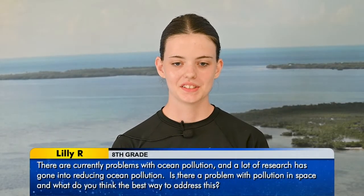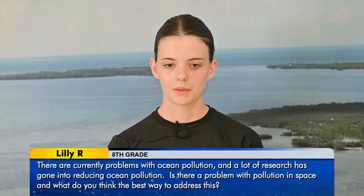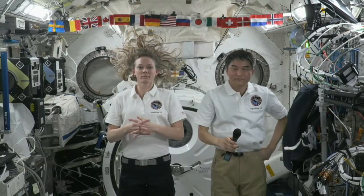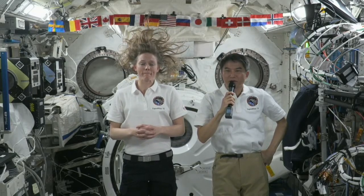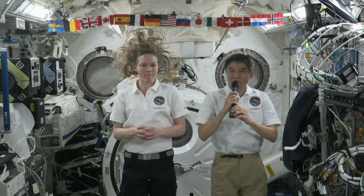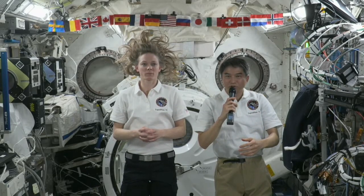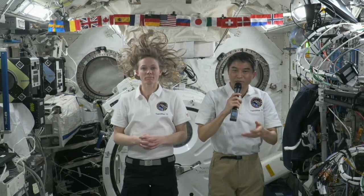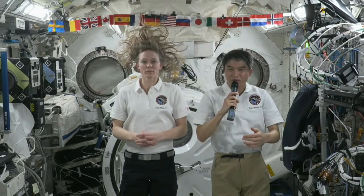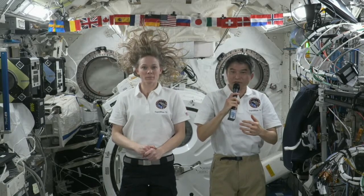Hi, I'm Lily. There are currently problems with ocean pollution and a lot of research has gone into reducing it. Is there a problem with pollution in space, and what do you think is the best way to address it? Yes, there is pollution in space — it's space debris, mainly from old satellites that are no longer functional. Solutions can include repairing old satellites instead of launching new ones, or taking them out of orbit. But both options are super difficult technically, so we may need to develop new technology. It's a very important challenge we are facing right now.